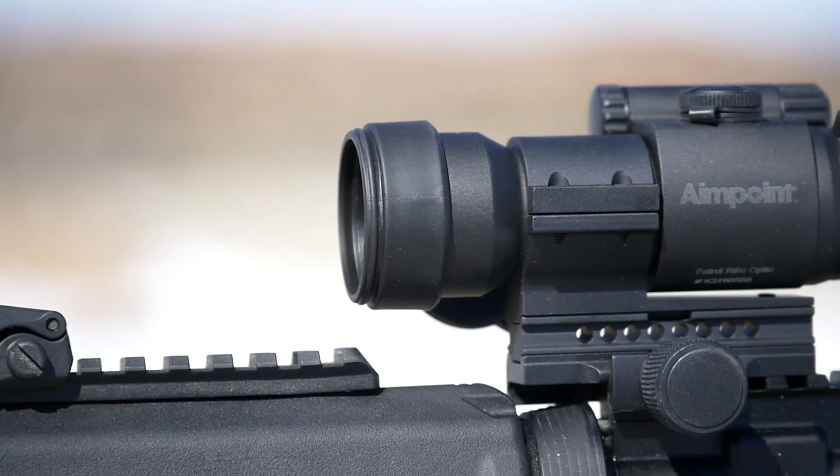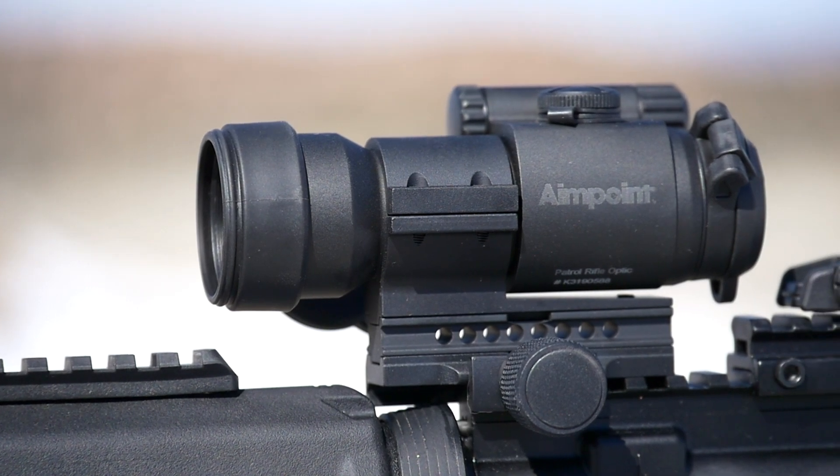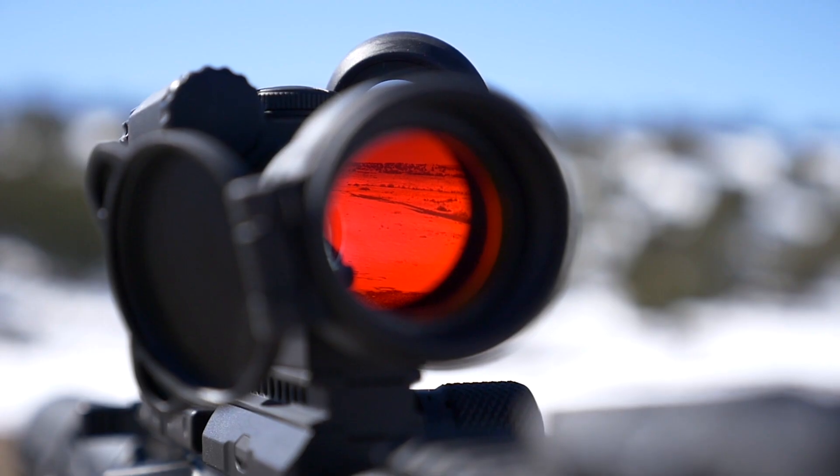Hard anodized aluminum housing contains all of the sophisticated electronics in a 30mm tube to allow better light transmission. The sealed unit is also submersible up to 150 feet. The multi-coated objective lens protects against scratches and fog and provides exceptional clarity.